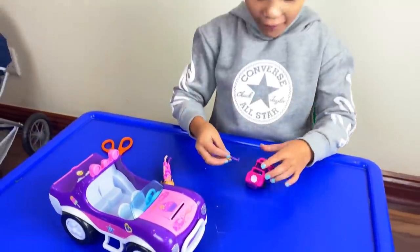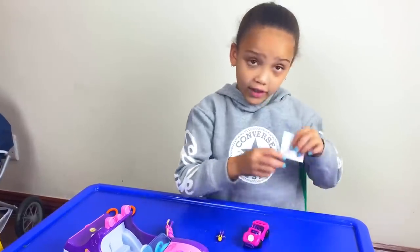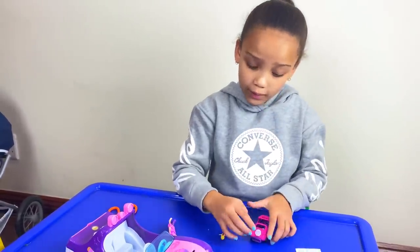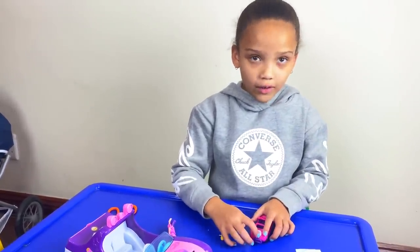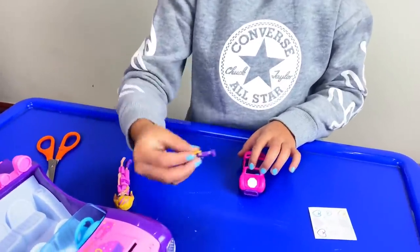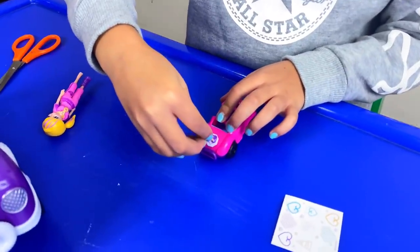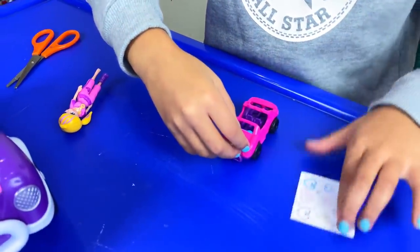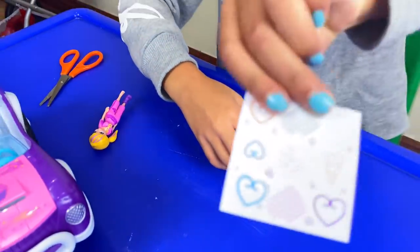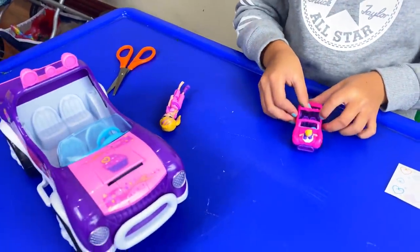If you take your mini doll and one of these stickers — I took this one — then you stick it on. Take your doll, take the feet of it, and press it right onto the sticker. Make sure you do it on these stickers and your doll will stick.